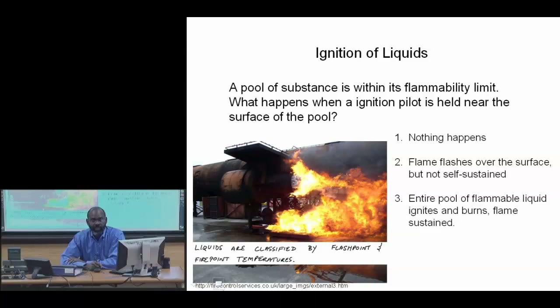Last lecture, we talked about some ignition issues — auto-ignition and spontaneous ignition. Now I'd like to talk about ignition of liquids.